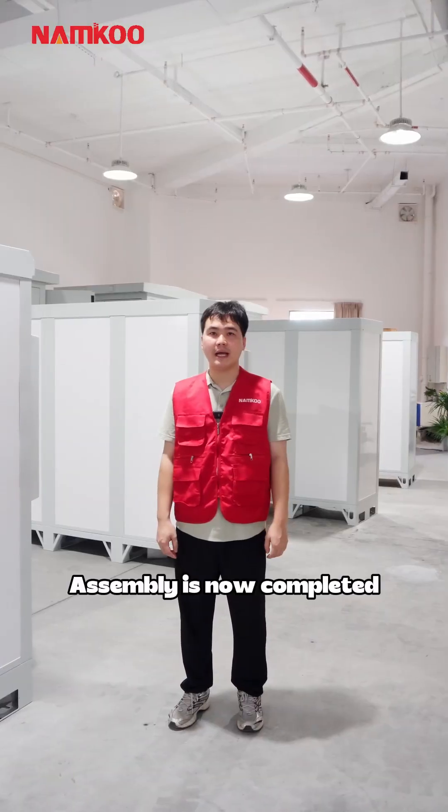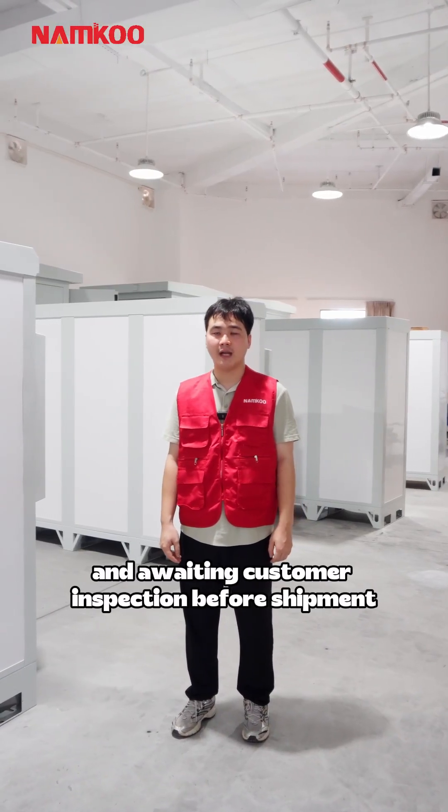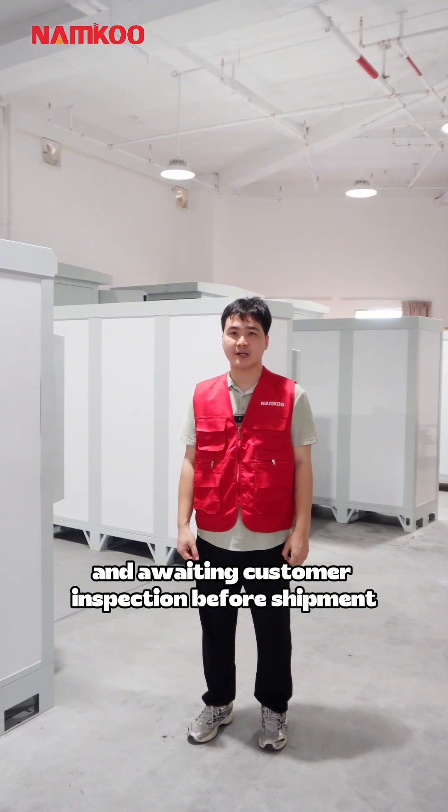Assembly is now completed and awaiting customer inspection before shipment.